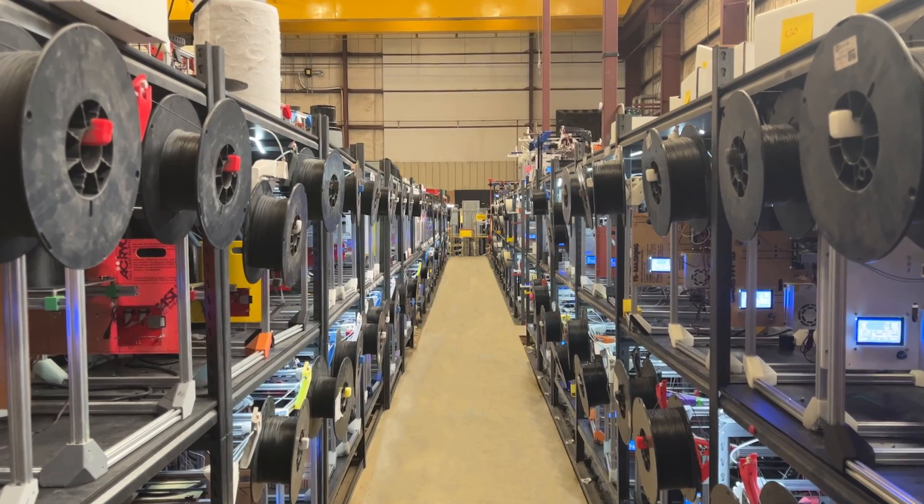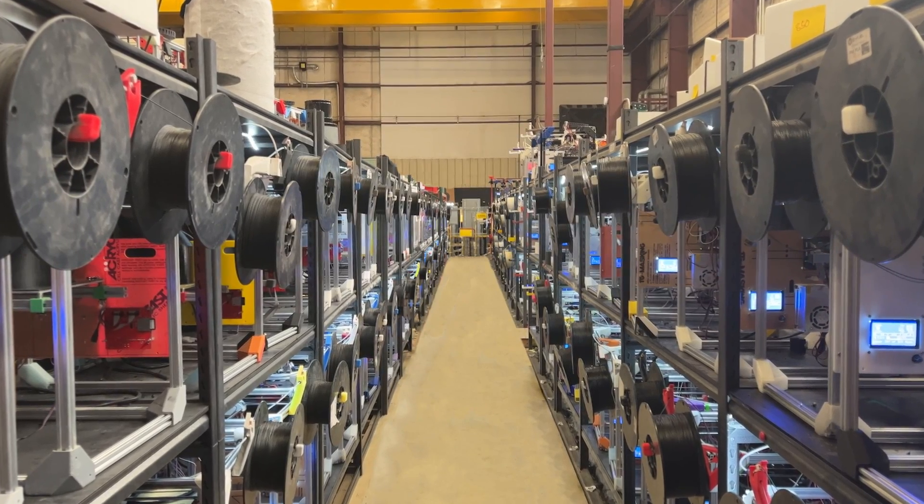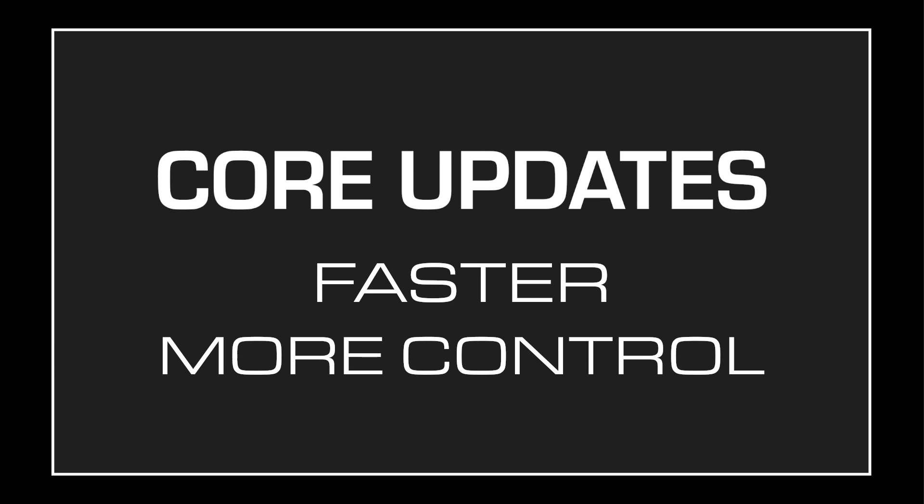Today we're announcing the official release of version 2 of our Etsy integration, allowing 3D printing Etsy sellers to get access to our massive print farms to scale up their business. There have been two primary modifications made to our original Etsy integration based on user feedback: number one, it needs to be faster, and number two, we need to give you more control. We've addressed both of these with the version 2 integration.